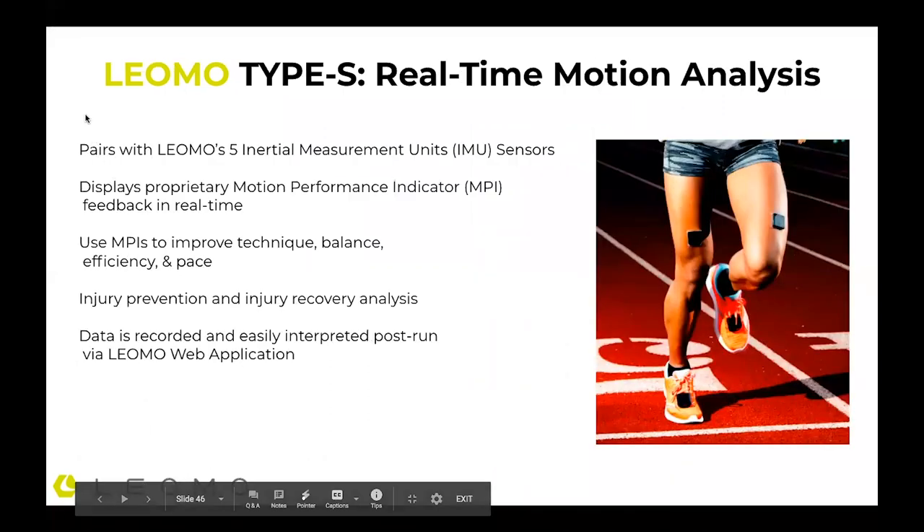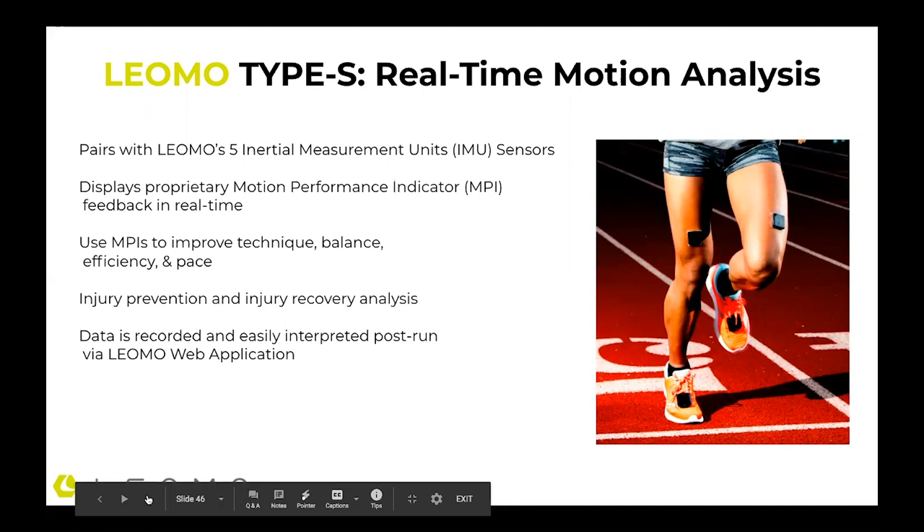The biggest and most important thing we're talking about today is the real-time motion analysis. You can understand and get the data as you're working out or running to understand where your form is. There are five IMU sensors that go on the body — you can see them placed here on this runner — and you can get feedback in real time. You're getting raw data from the motion, all being converted through the Type S unit. You can use the MPI data to improve technique, balance, efficiency, and pace. It also supports injury prevention and injury recovery analysis. The data can be viewed on the app and on the product, and also post-run via the web app.